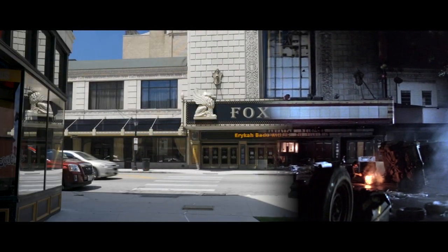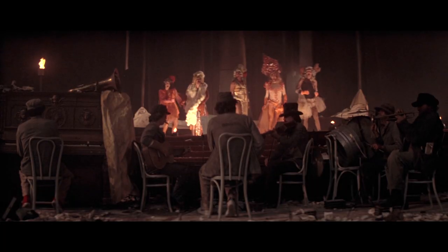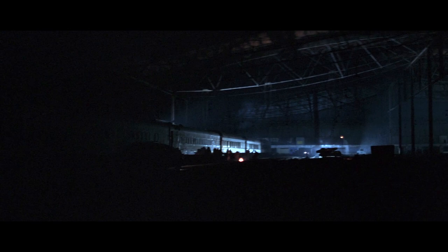Another familiar locale is the beautiful Fox Theatre on Grand Avenue. The theatre had fallen into disarray over the years and had yet to be restored to the beautiful venue we have today, which made for a perfect fit for the film.